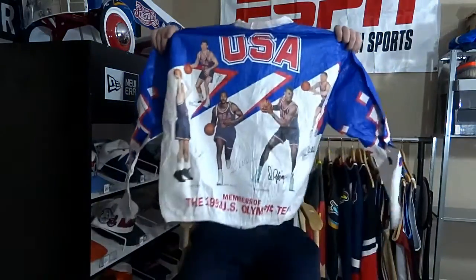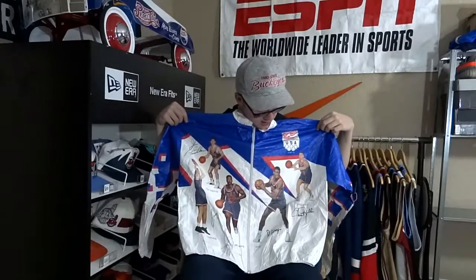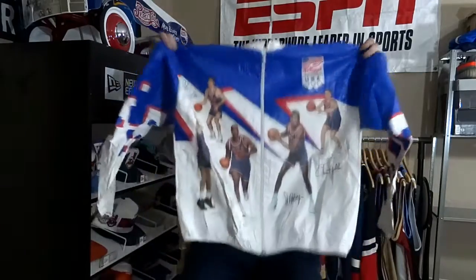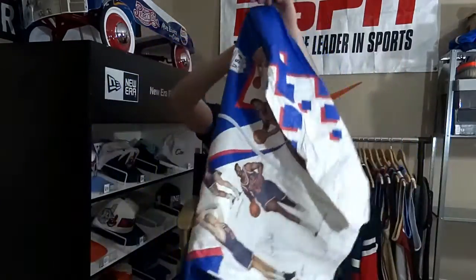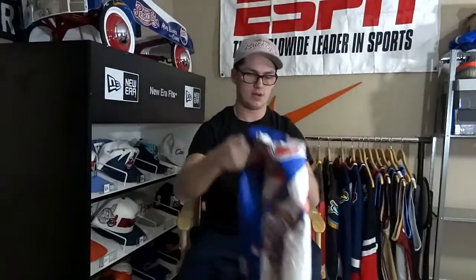We got this Kellogg's Dream Team — not Bo Jackson obviously, but I guess they made these, you turned in a bunch of cereal box tops or something. This thing is paper. It's got the guys on both sides. Pretty cool.